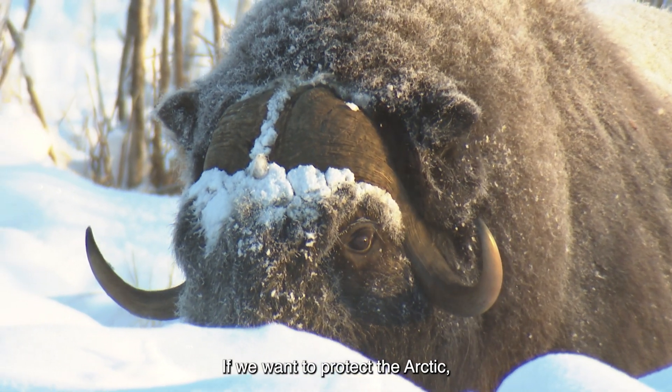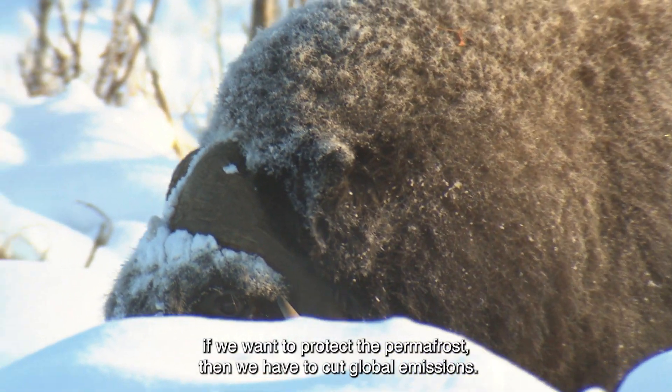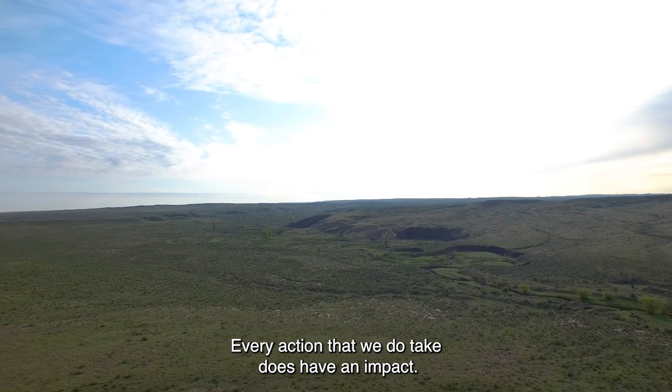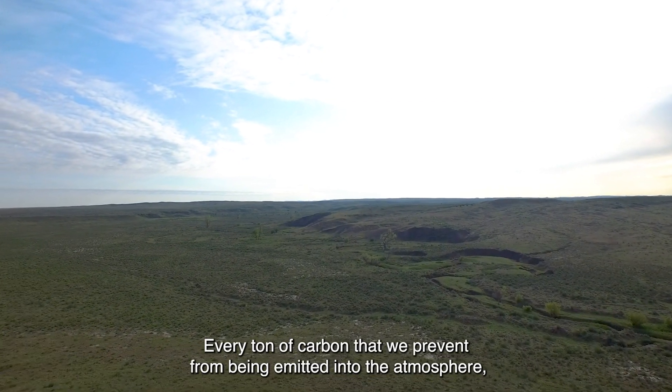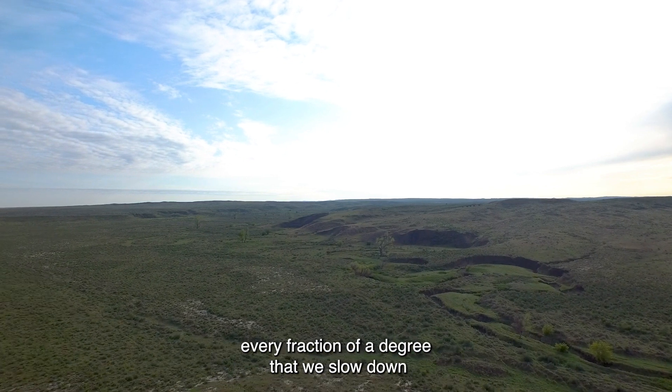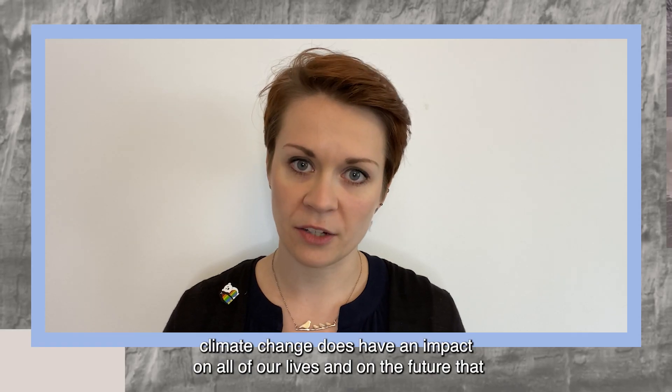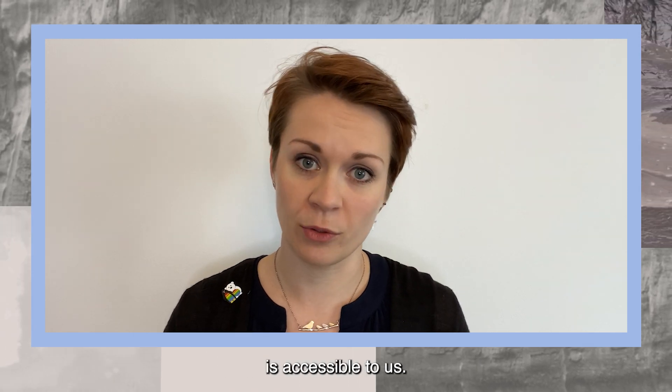If we want to protect the Arctic and protect the permafrost, then we have to cut global emissions. Every action that we take does have an impact. Every ton of carbon that we prevent from being emitted into the atmosphere, every fraction of a degree that we slow down climate change, has an impact on all of our lives and on the future that is accessible to us.